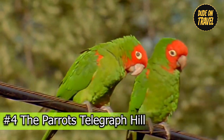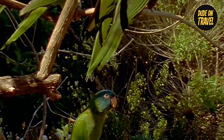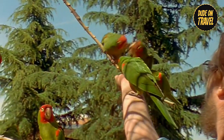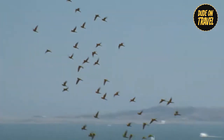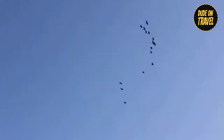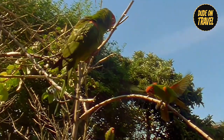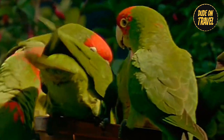Number four: the Parrots of Telegraph Hill. Don't miss the vibrant spectacle of the Parrots of Telegraph Hill, which color the San Francisco skyline with brilliant hues. These feathered residents, believed to have originated in South America, have made Telegraph Hill their home, entertaining residents and visitors alike with their playful antics. Hearing these vibrant creatures in flight is a truly unforgettable experience, providing a glimpse into the natural beauty that thrives among the city's hustle and bustle.